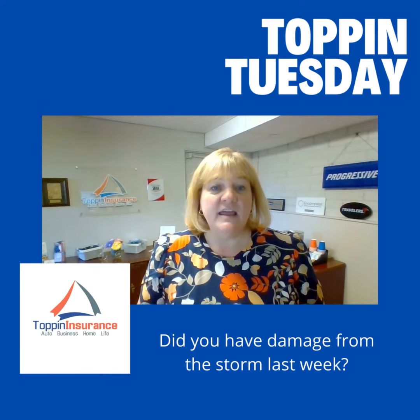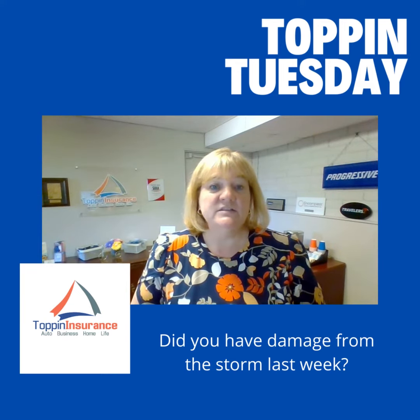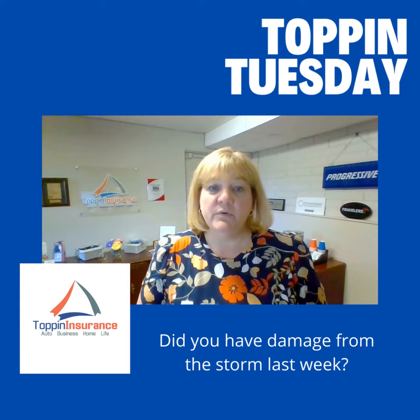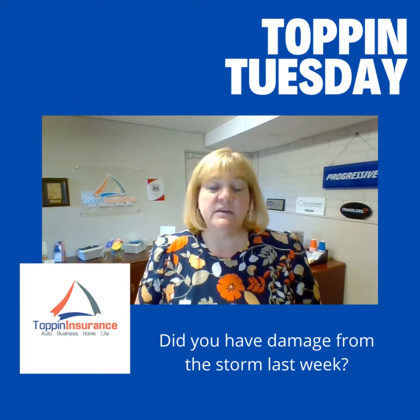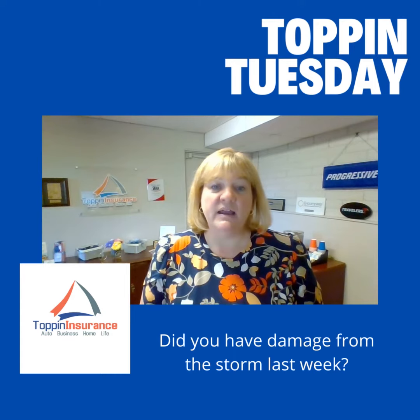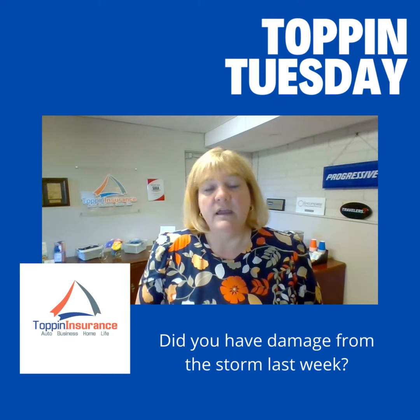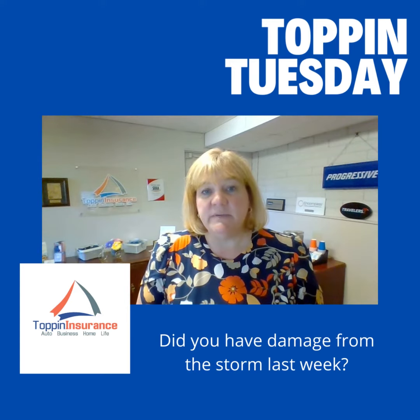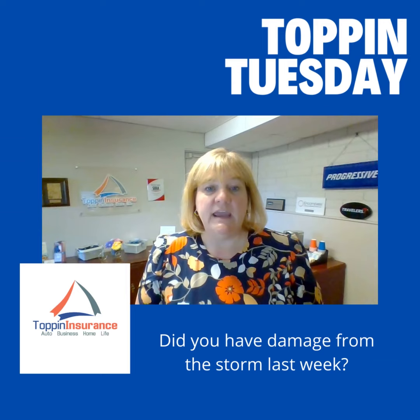So what that adjuster advised me is to go ahead and start the repair and cleanup process, but make sure you take lots of pictures and save any receipts if you have to pay out-of-pocket for any of these things until the adjuster can get out there. It will speed up the process a little bit, but it is going to take a while to get everything taken care of.